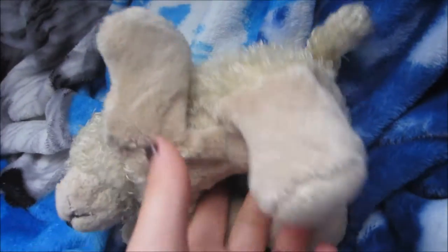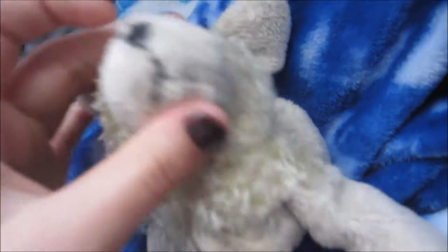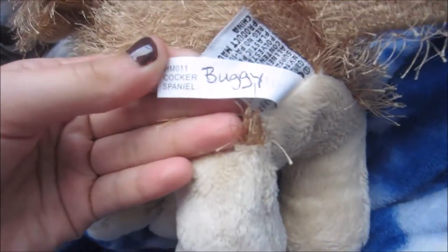Here's his W. He does not have butt tags because I cut them off when I was younger. His nose and mouth fell off, and I re-sewed it on — that's why it looks so bad. But I still love him and I think he's so cute. This is my Webkinz Cocker Spaniel named Buggy.